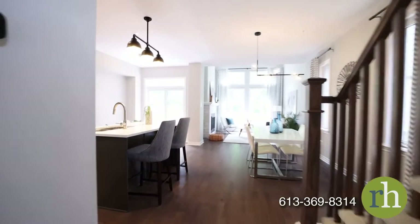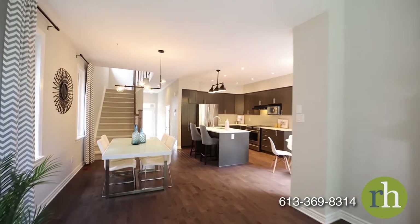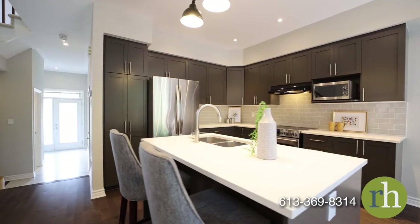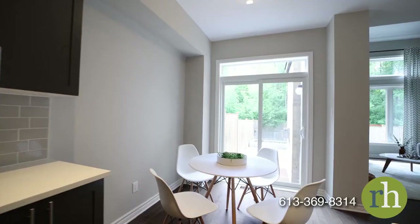Maple hardwood floors extend throughout the open-concept living area designed with nine-foot ceilings. Additional windows let natural light into your dining area set beneath a new modern light fixture. Seating for a casual meal is also available at the kitchen island or in the dining nook with backyard views.